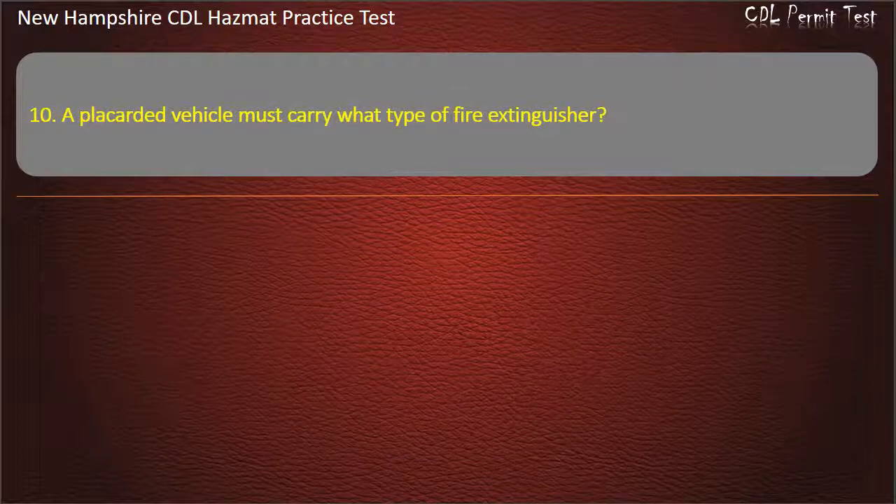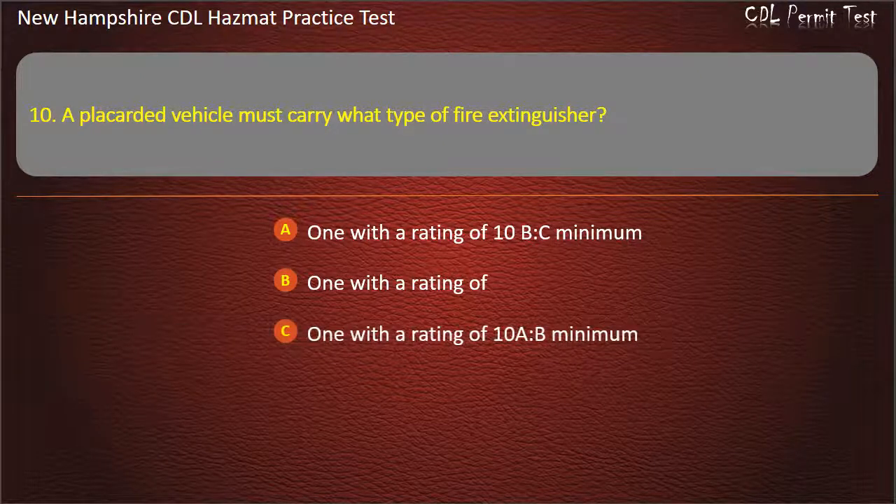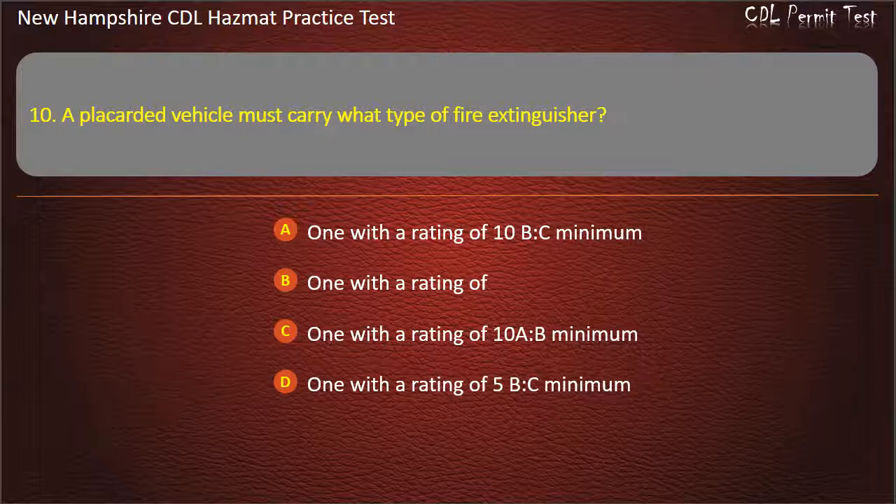Question 10. A placarded vehicle must carry what type of fire extinguisher? Options: 1 with a rating of 10 BC minimum; 1 with a rating of 10 AB minimum; or 1 with a rating of 5 BC minimum. Answer: 1 with a rating of 10 BC minimum.